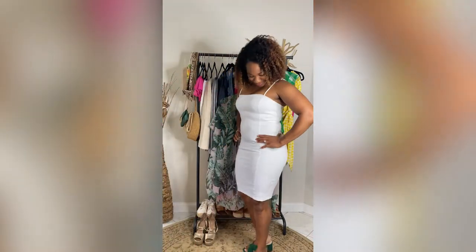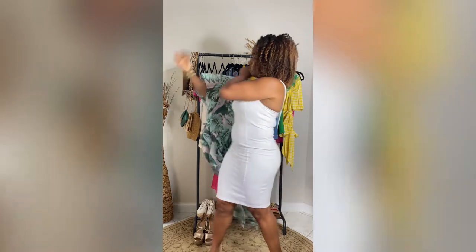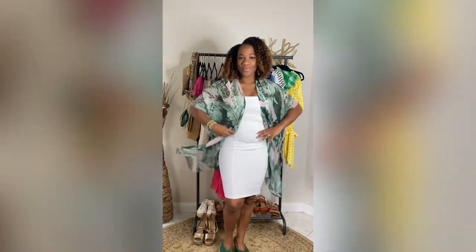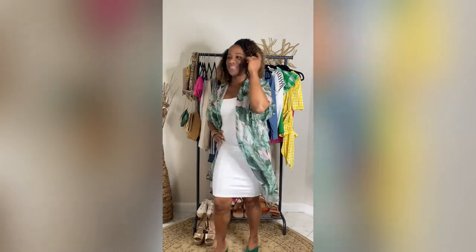Here I'm wearing a fitted bodycon dress. I'm not absolutely comfortable wearing these out by themselves, so add a kimono and there you go — ease and comfort.